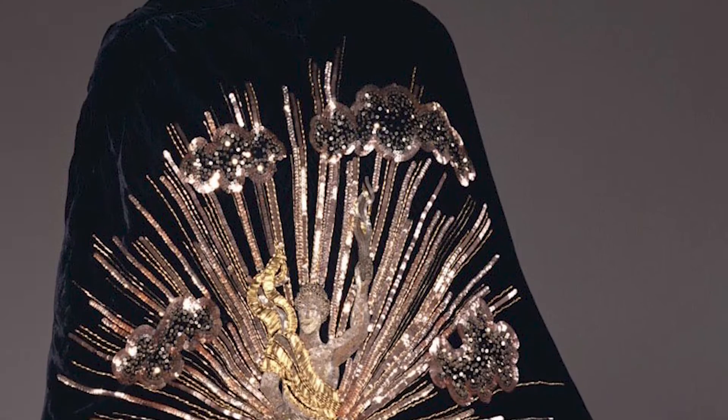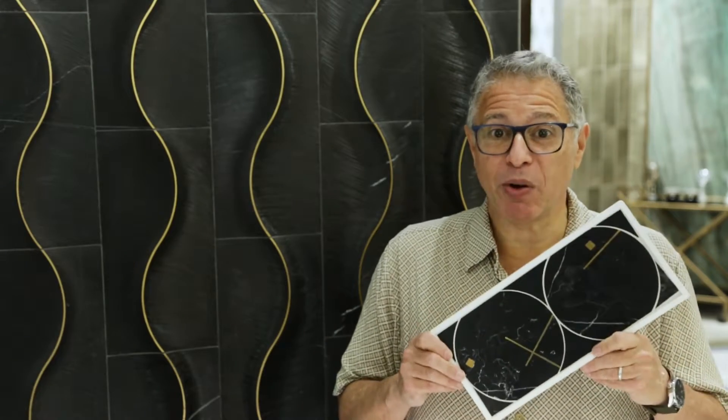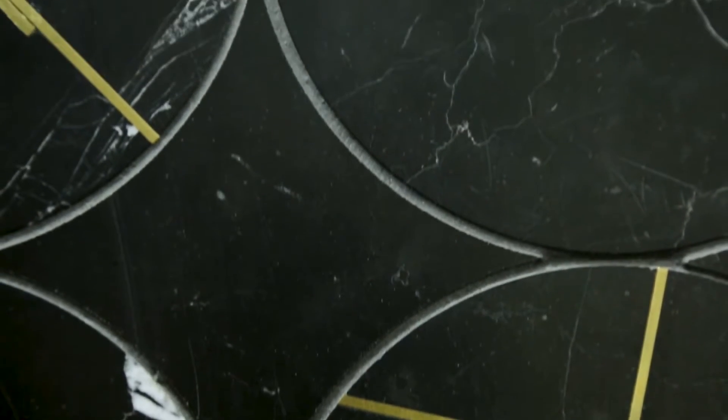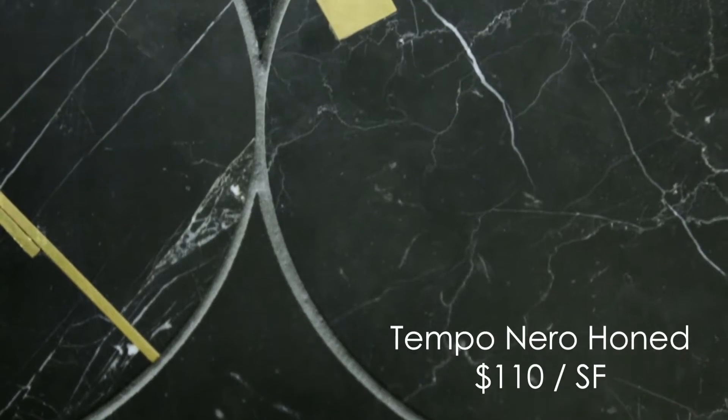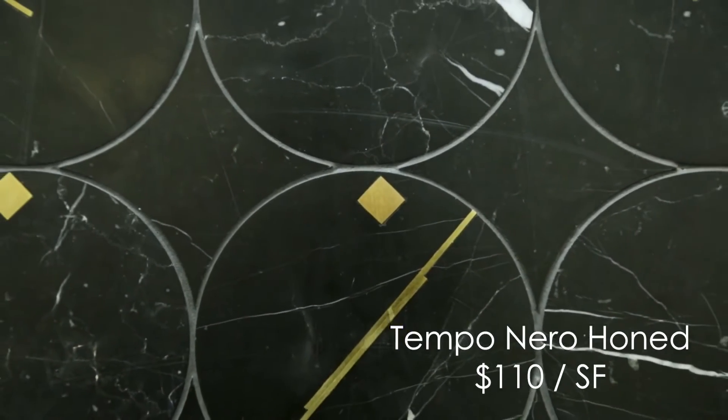Moving forward to the age of Art Deco — the 1920s and 30s — when couture regarded black and gold as a signature combination to connote luxurious chic, we've been inspired to create Tempo, a black marble and brass water jet suffused with the syncopated energy of that era, but so at home in our time for so many kinds of projects.